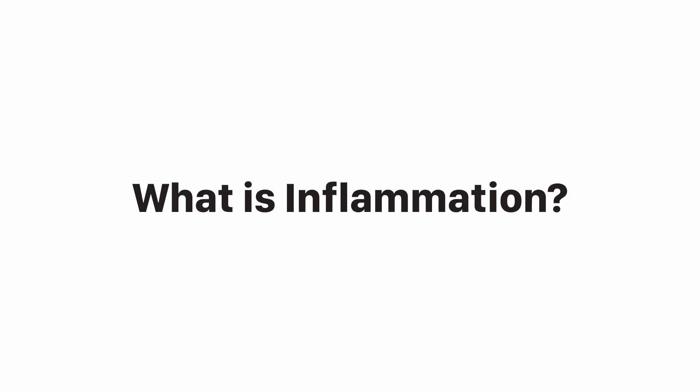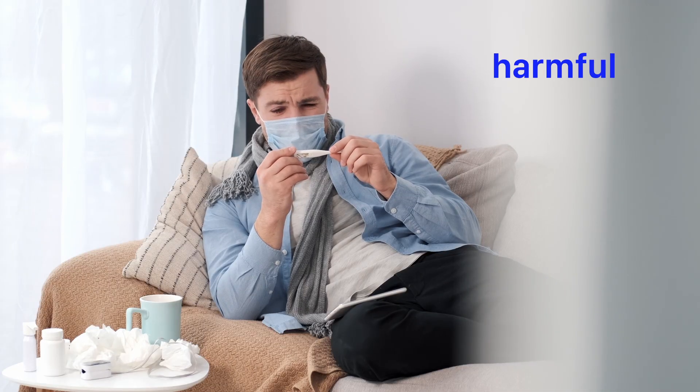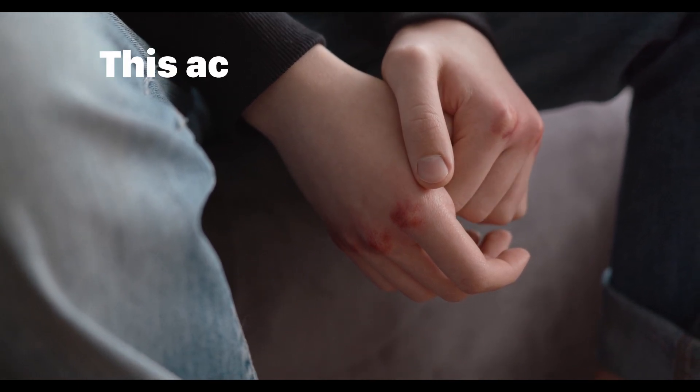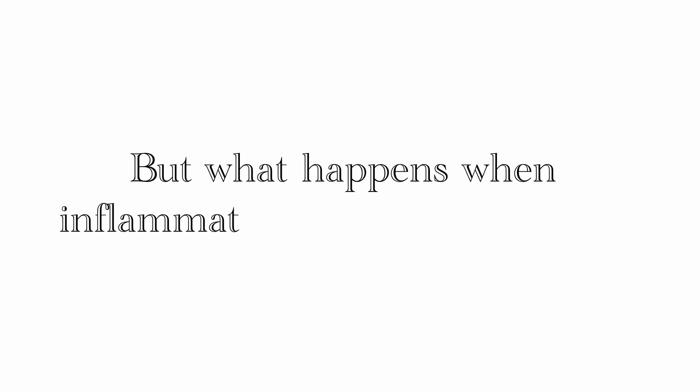What is inflammation? Inflammation is actually a natural defense mechanism. When your body detects something harmful, like bacteria or an injury, it triggers inflammation to heal and protect. This acute inflammation is essential for your health.